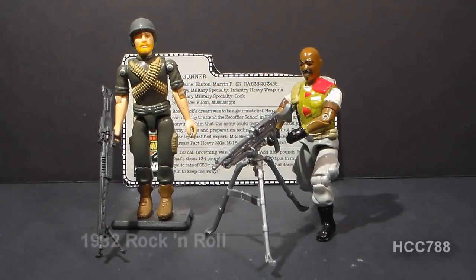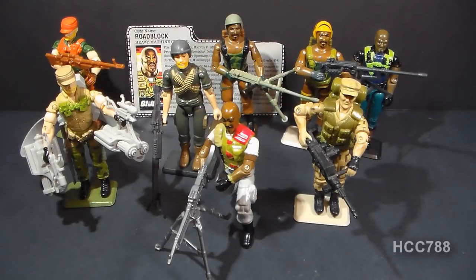G.I. Joe's first machine gunner was Rock and Roll, introduced at the very beginning of the Real American Hero line in 1982. As you can imagine, a machine gunner is an important specialist on a team like G.I. Joe. Throughout the vintage line, G.I. Joe had plenty of machine gunner figures, but most were later versions of Rock and Roll and Roadblock. We did occasionally get a new machine gunner character, such as the 1988 Steadicam machine gunner, Repeater.